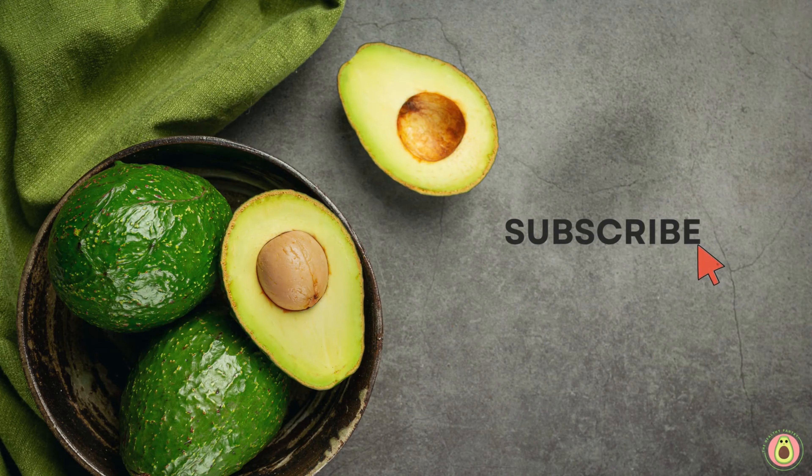Managing blood sugar levels effectively is crucial, and acorn squash can be a fantastic addition to a balanced diet. Acorn squash has a low glycemic index (GI), a measure of how quickly carbohydrates in food raise blood sugar levels. Foods with a low GI release glucose slowly into the bloodstream, resulting in a more gradual and steady increase in blood sugar, helping prevent rapid spikes and crashes.